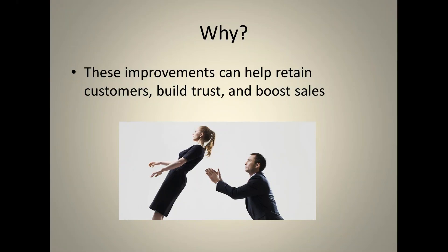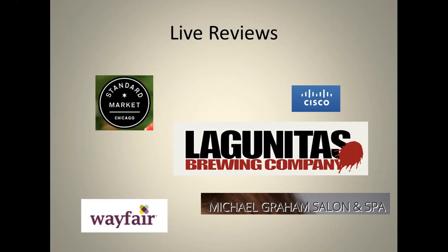Why is usability so important? All of the improvements across the 20 unique areas help your website retain customers, build trust on the internet, and boost sales. It's proven with over 5,000 reports that it boosts repeat customers. If your website looks, feels, and functions correctly and users are happy, it builds trust and you retain customers.